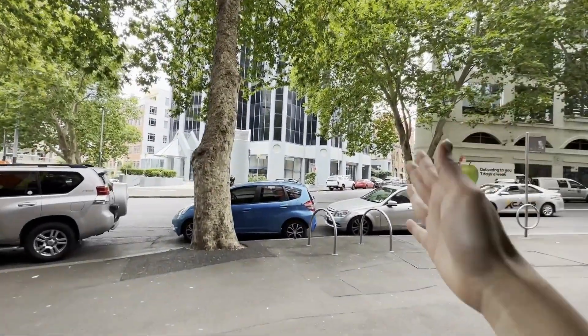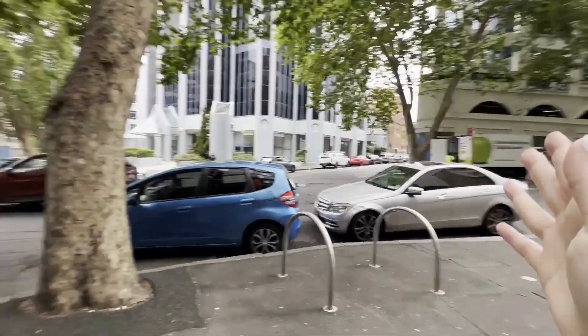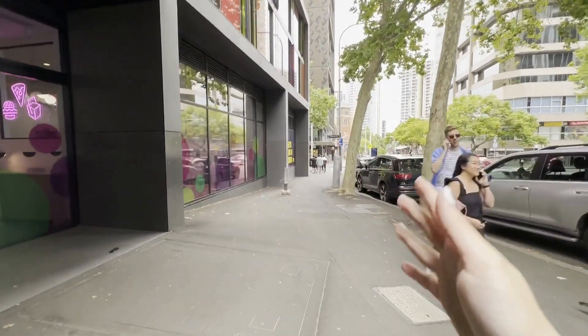Now we will go outside and show you some useful directions. Opposite on this road is where you can access the light rail. On the right-hand side, you can go to the central station. And down the road, you will have many options for your grocery shopping to buy food.